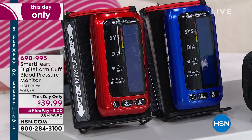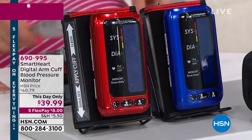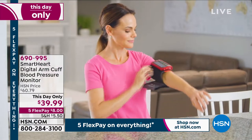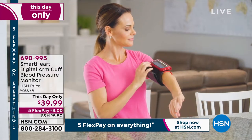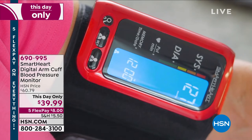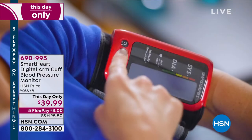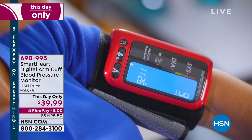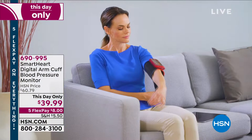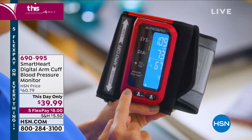I really truly believe that every single home in America should have a blood pressure monitor. As we kick off holiday festivities and travel, you want your own dedicated device to monitor your blood pressure and your family's. High blood pressure can be a problem for anybody — children, adults, people who exercise and eat well. That's why they call it the silent killer. What we have for you today is an accurate, independently tested digital arm cuff blood pressure monitor. We've never done this price before — typically $60.79, today just $39.99.